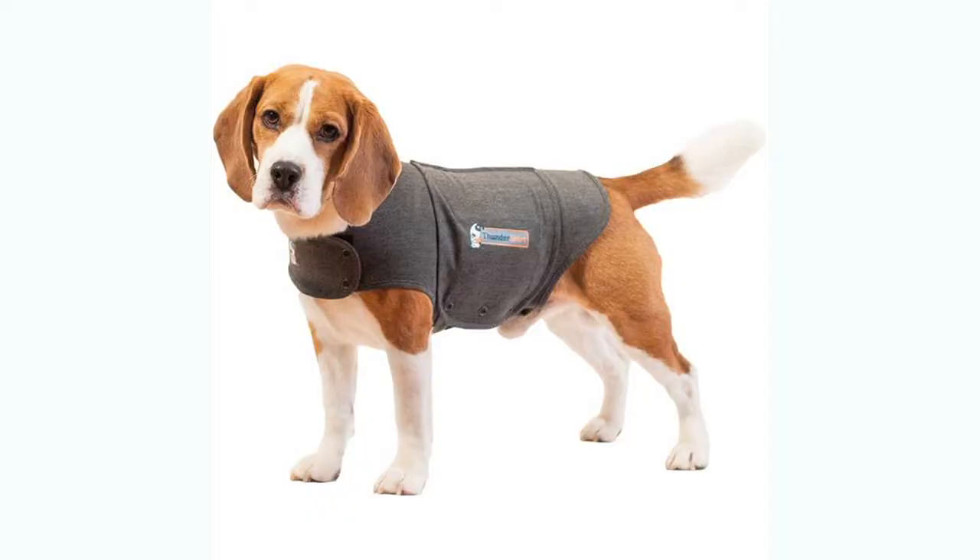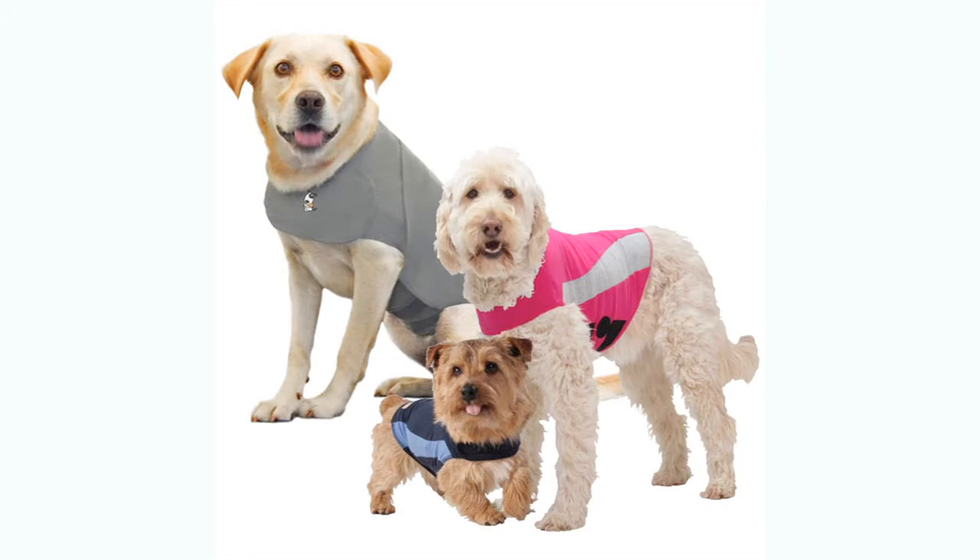You can buy thunder shirts — it's a very tight elastic shirt that can help your pet; it kind of gives them a nice hug. You can put cotton in their ears, just make sure you remember to take it out. They also make mutt muffs, which are doggy ear muffs. You can lower the shades so they don't see the flashes of lightning and play music at home to help drown out the sounds of the storm outside.